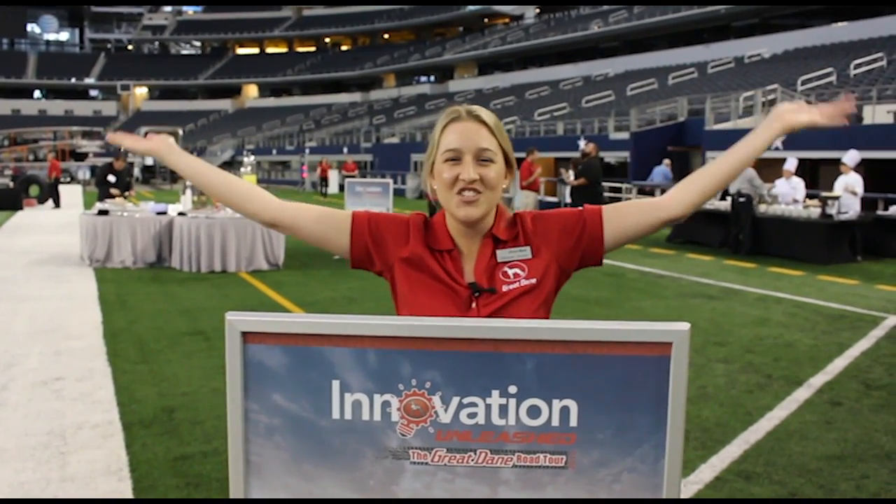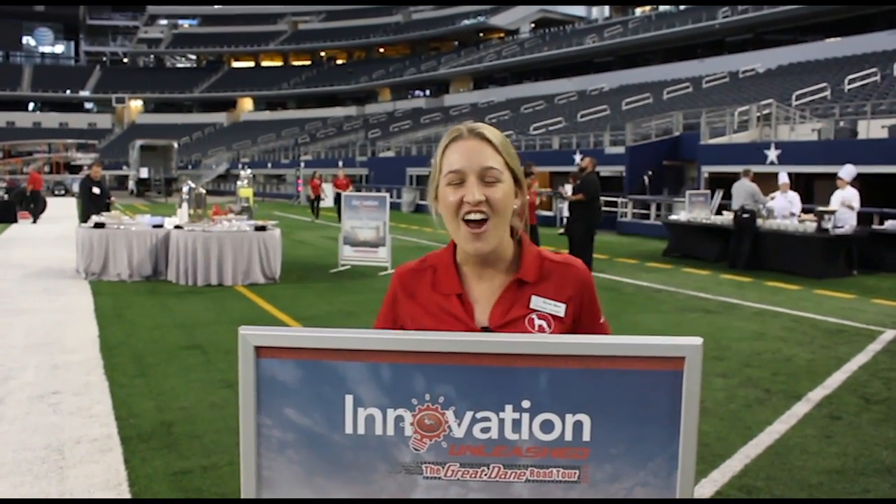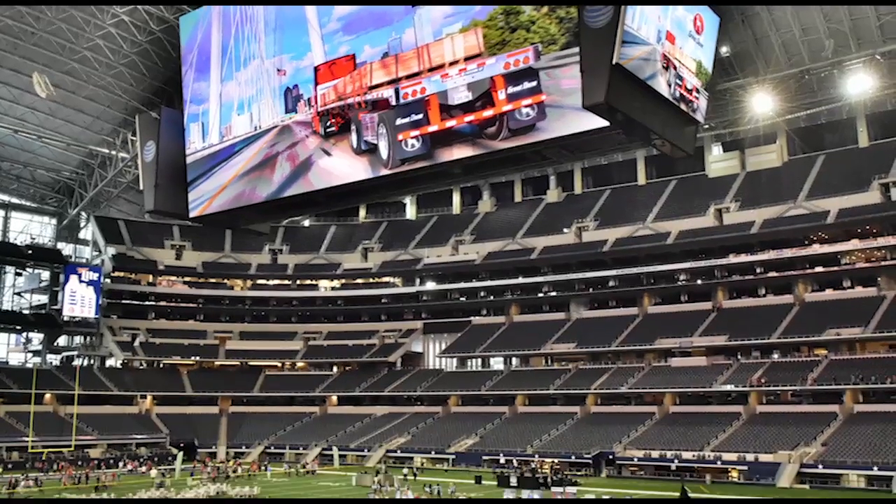Welcome to the 2015 Great Dane Road Tour. Here we are in Dallas, Texas at the beautiful AT&T Cowboy Stadium.